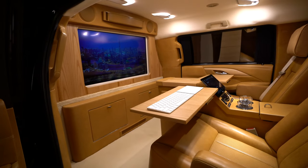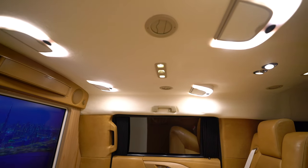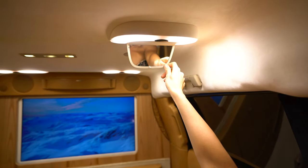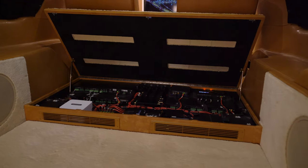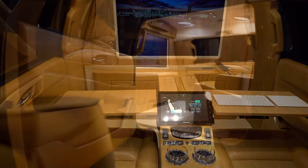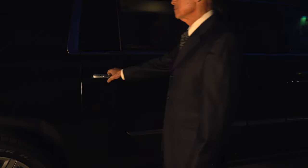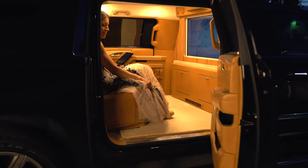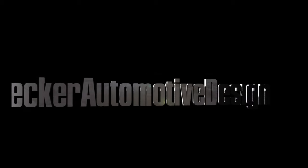Travel in an environment of premium comfort, privacy and safety, all customized to meet your every need. Arrive in style — better off and more refreshed than when you departed. The closer you look, the more you'll understand what separates Becker Automotive Design from all the rest.